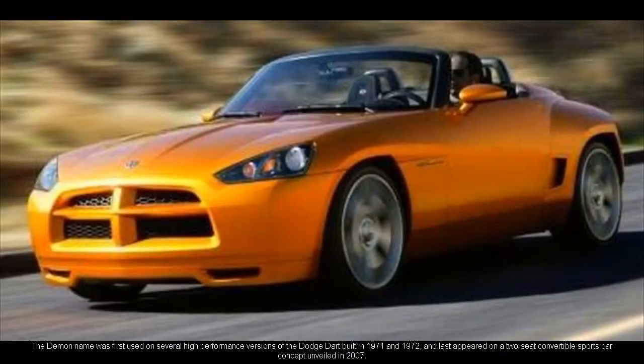The Demon name was first used on several high-performance versions of the Dodge Dart built in 1971 and 1972, and last appeared on a two-seat convertible sports car concept unveiled in 2007.